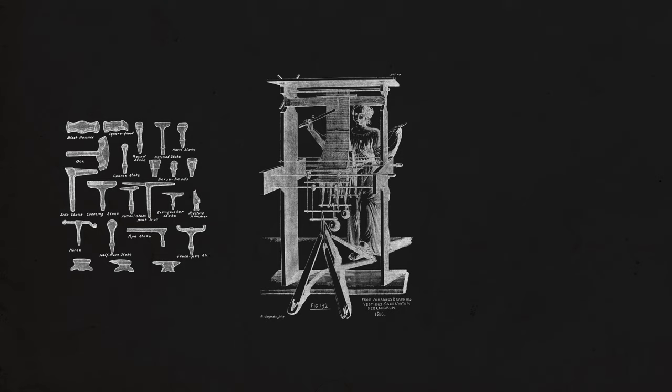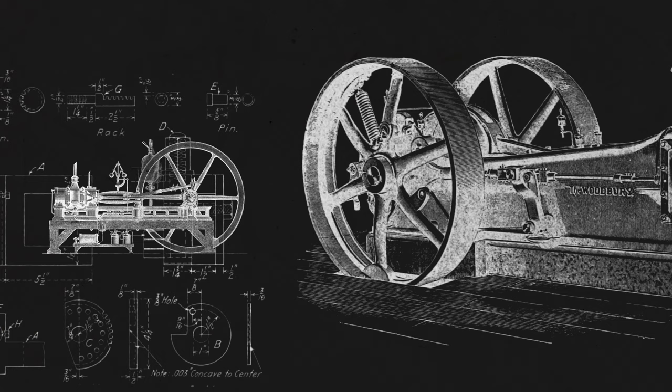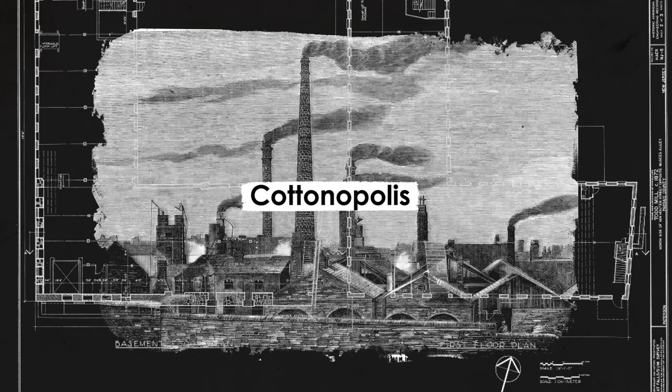Small workshop and domestic manufacturing, undertaken with simple hand tools and human-powered machines, was gradually overtaken by factory production, in which water and steam powered larger and more complex machines. The textile industry was one of the first to embrace steam power on a large scale, with Manchester, later dubbed Cottonopolis, becoming the world's first industrial city.